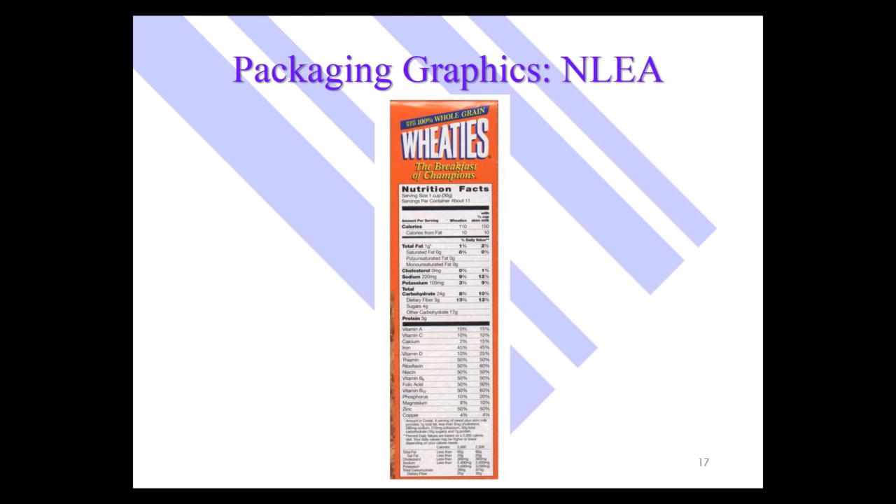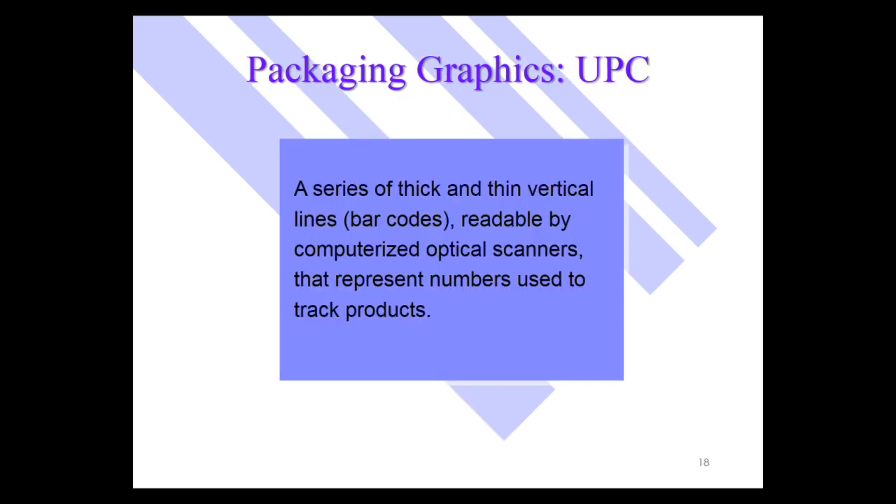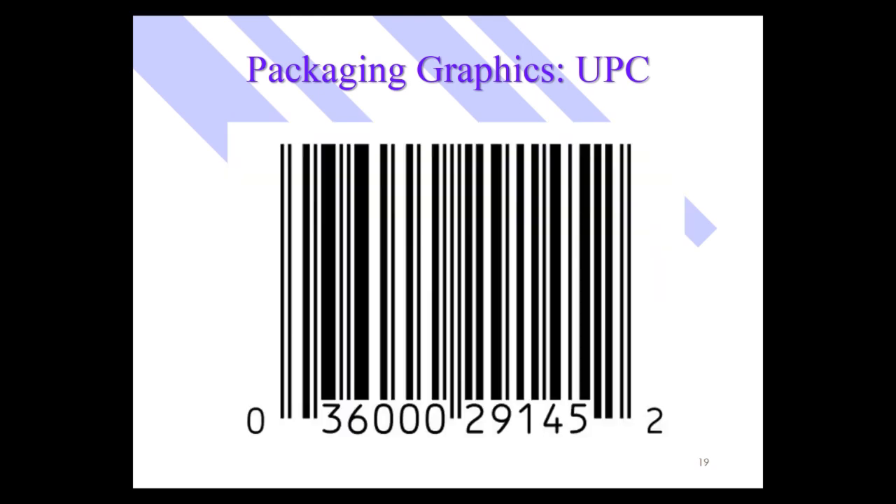An important part of packaging graphics is also the UPC code — the Universal Product Code. That is a series of thick and thin vertical line barcodes readable by scanners, representing numbers used to track products. It's hard to overemphasize the importance of the UPC code: in addition to allowing for rapid checkout without errors, it allows the retailer to rapidly change prices with no need to sticker individual products. It also allows for very efficient inventory management — a very important graphic on packages in stores like Walmart, grocery stores, and drug stores.